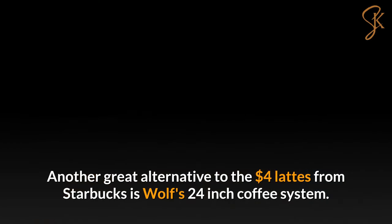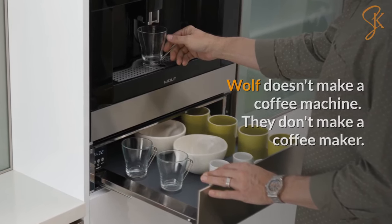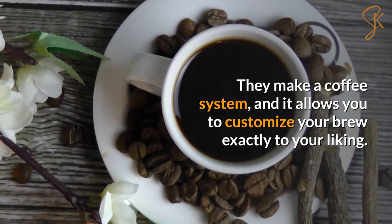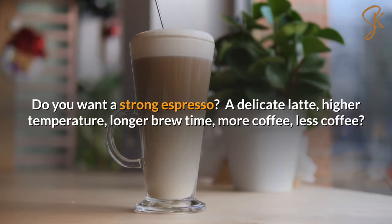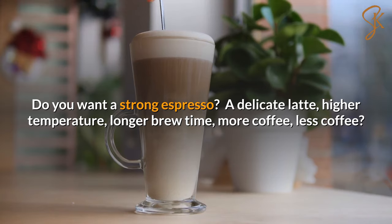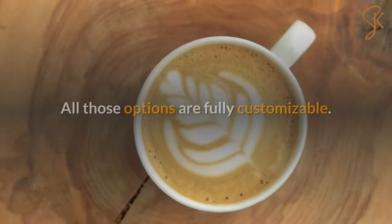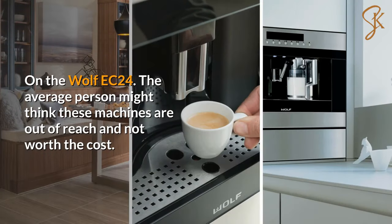Another great alternative to the $4 latte from Starbucks is Wolf's 24-inch coffee system. That's right — Wolf doesn't make a coffee machine, they make a coffee system, and it allows you to customize your brew exactly to your liking. Do you want a strong espresso, a delicate latte, higher temperature, longer brew time, more coffee, less coffee? All those options are fully customizable on the Wolf EC 24.